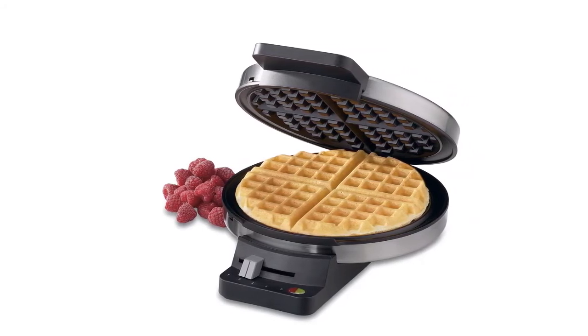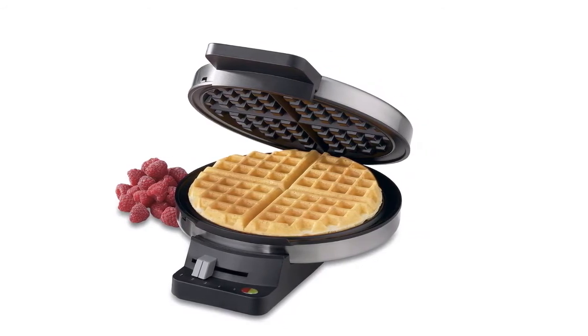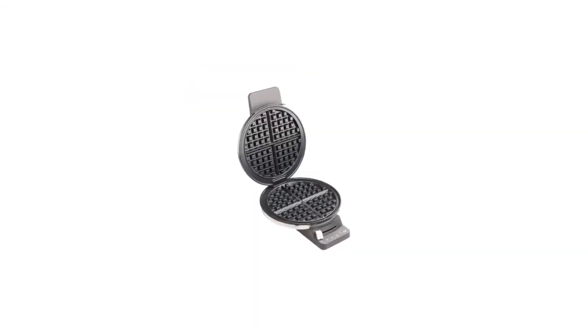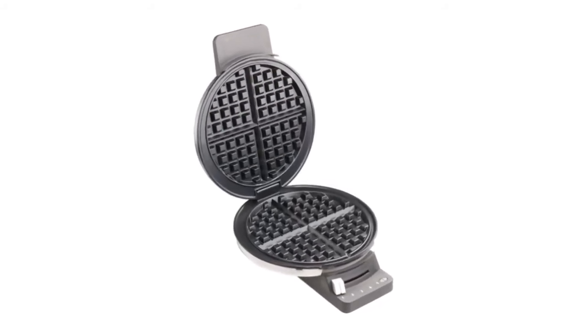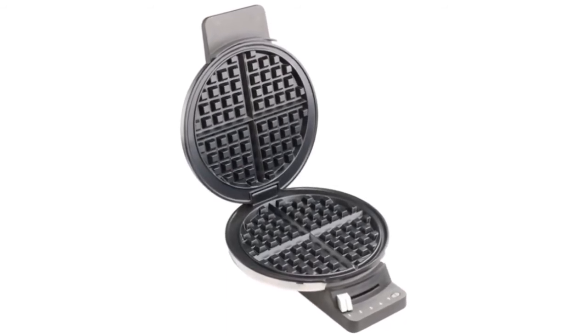The indicator lights signal when the waffle maker is ready to bake and alert you when the waffle is ready to eat. The 5-setting browning control system delivers convenient use. From 120 volts and compact storage design, to rubber feet and a weighted lid, everything is very helpful for a fantastic performance.